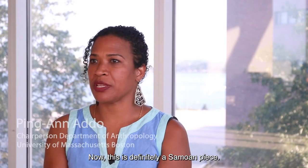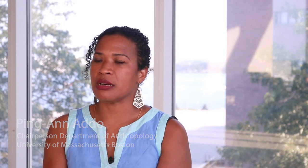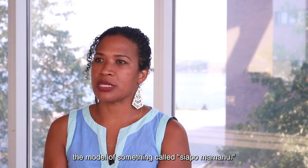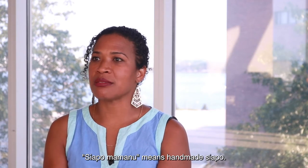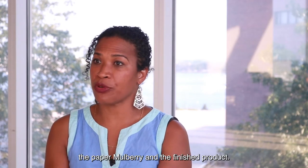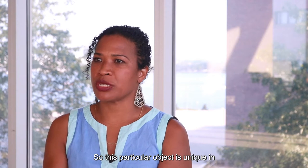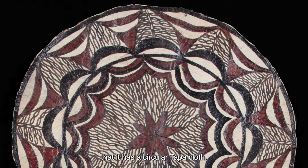This is definitely a Samoan piece. It is in the model of something called siapo mamannu. Siapo mamannu means hand-made siapo. Siapo is a Samoan word for both the paper mulberry plant and the finished cloth product. This particular object is unique in that it is a circular tapa cloth.